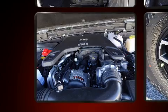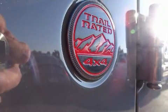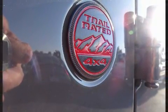Top features include power windows, variably intermittent wipers, front fog lights, a tonneau cover, skid plates, a trailer hitch, and a split folding rear seat.